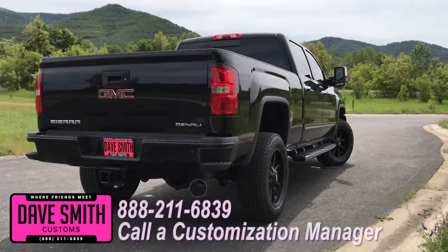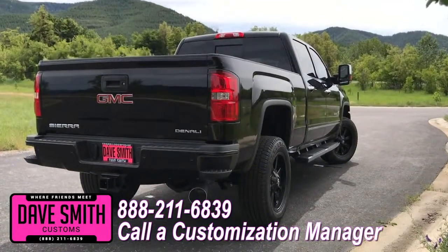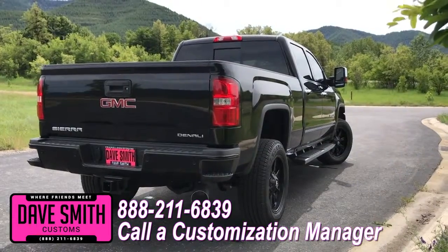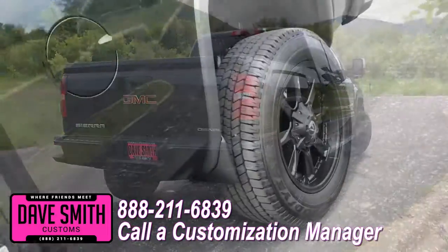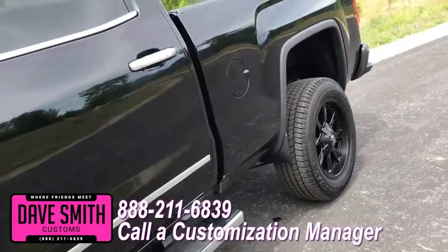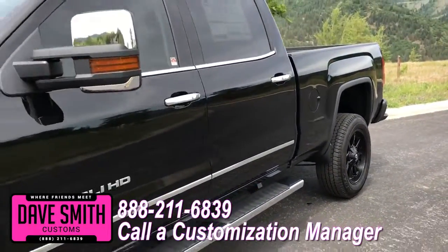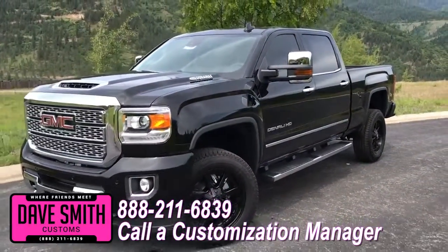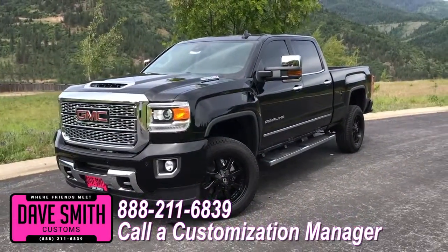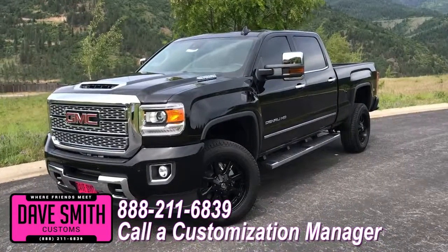You're more than welcome and encouraged to mix and match any of these customized accessories on your new truck, or better yet, if you like this particular look just the way it is, we can recreate it on the latest model on the market today — same trim, same color, let us know and we'll make it happen. No one does custom like Dave Smith. Contact a customization manager today and order your new GMC.